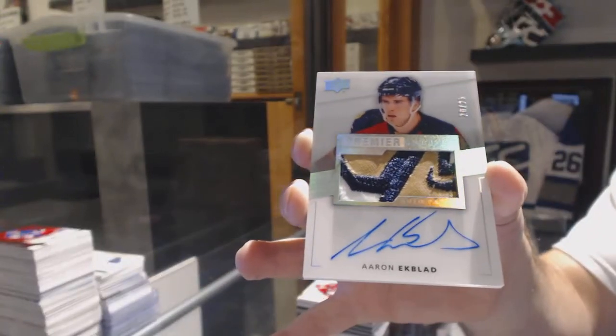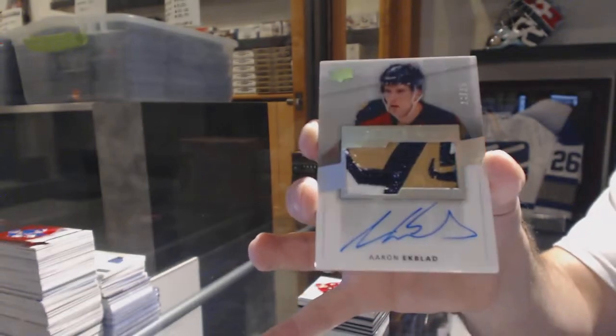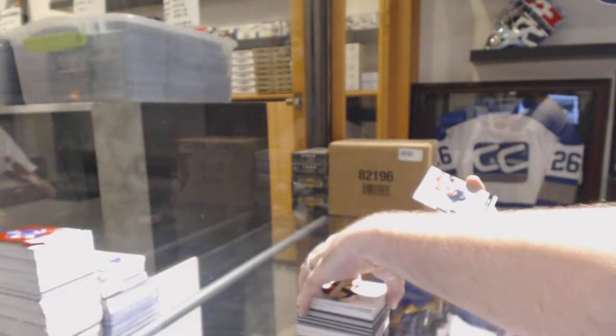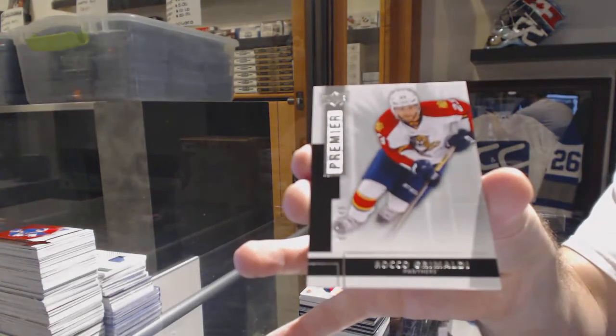I do want to point out, guys, that I was like the ninth last team — so that's why I say it's not a bad thing sometimes. And we've got for the Florida Panthers, number 249, Rocco Grimaldi. For the Florida Panthers, number 225.